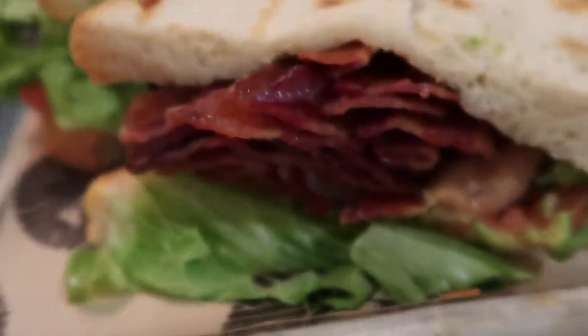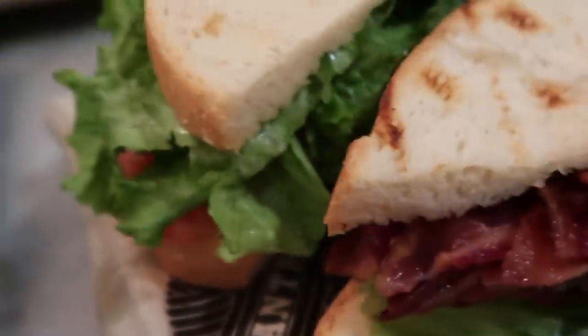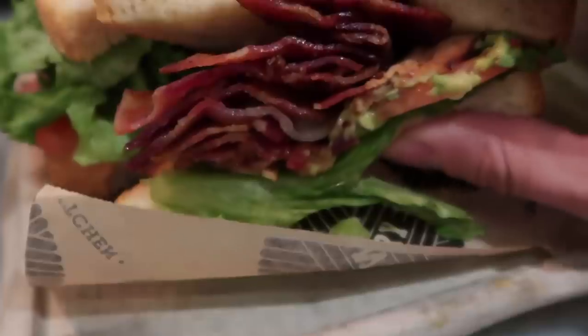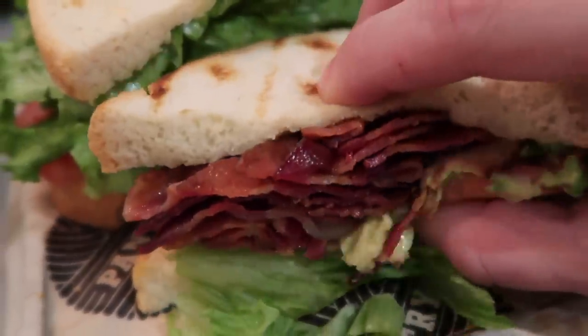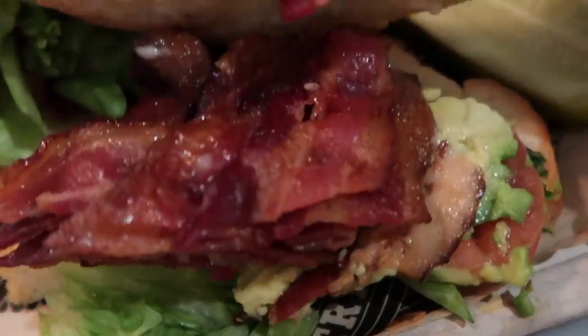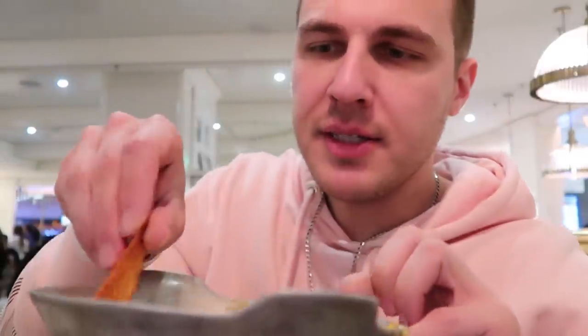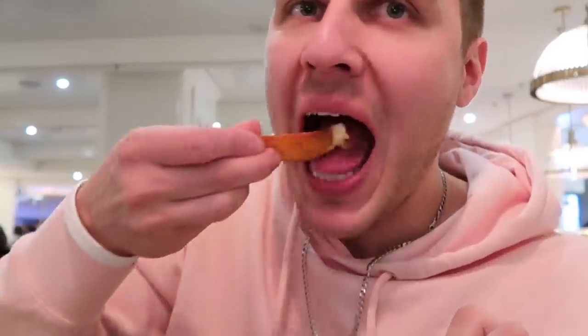Bacon, lettuce, tomato, and avocado. No cheese on it though — that would be good with cheese. That's a lot of bacon. Avocado looks pretty fresh over there. Let's see how it tastes. I'm gonna use the leftover cheese from the waffle fries and dip the wedges in there, add some flavor. They're a little dry; the corners are very chewy.